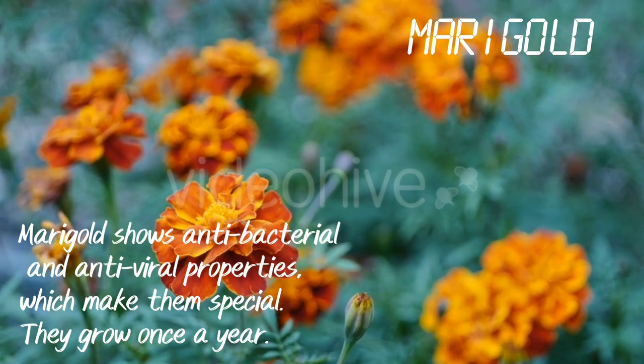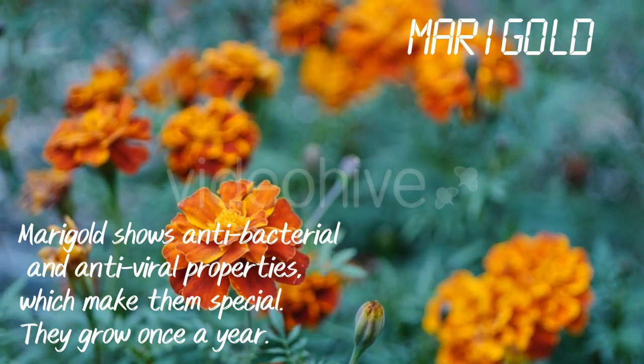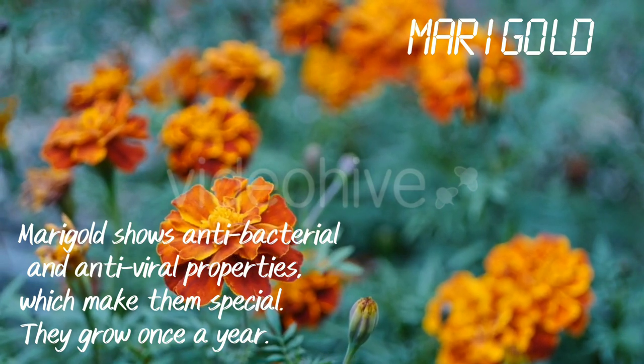Marigold. Marigold shows antibacterial and antiviral properties which make them special. They grow once a year.